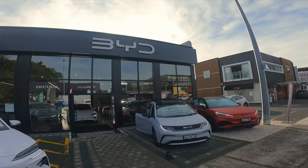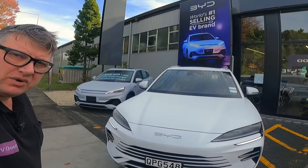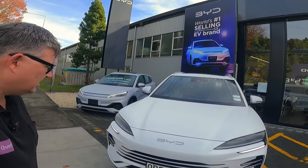G'day, how's it going? Adrian, EVQuest, and today I'm at BYD in Tauranga, checking out the BYD Sea Lion 6 plug-in hybrid.